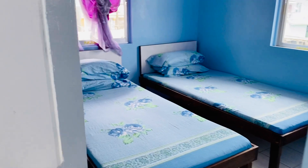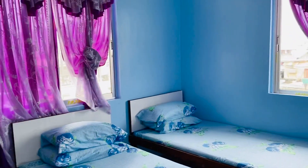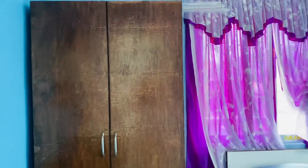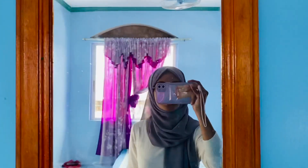This is the first room. There are two beds. There is a ceiling fan, a brown cabinet, a table, and a mirror. Let's open the cabinet and see what's inside.